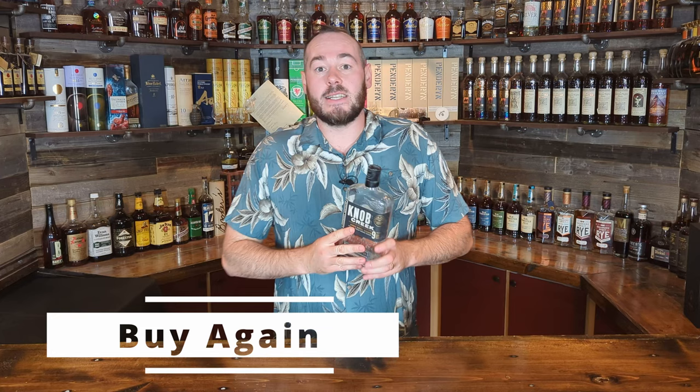Next up is the Knob Creek Single Barrel Reserve 9-year. This is also a buy again — excellent value for money at around $50–60 for a nine-year age statement. This specific bottle is the one I got from the distillery in Kentucky, which is the best one I've had to date. Buy again.